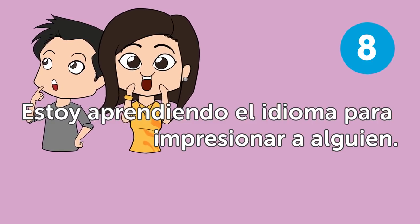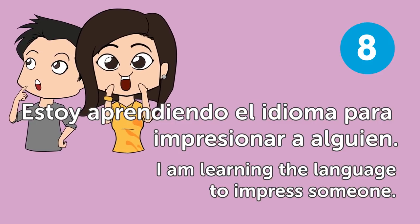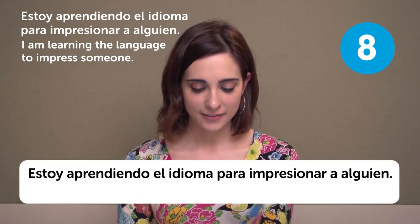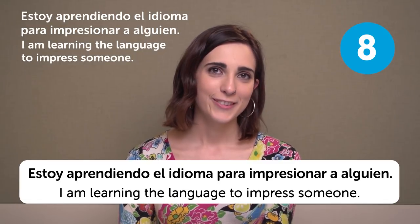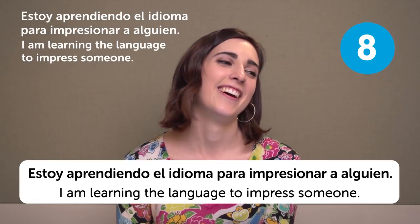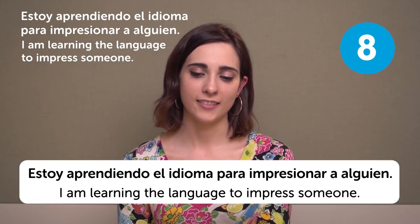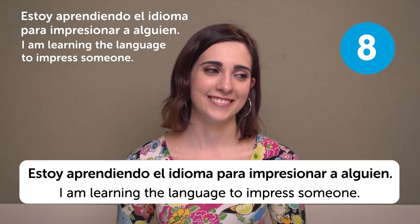Estoy aprendiendo el idioma para impresionar a alguien — I am learning the language to impress someone. You must confess — I started learning French because I have a French friend and I want to impress them.